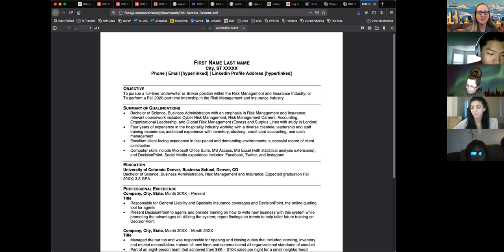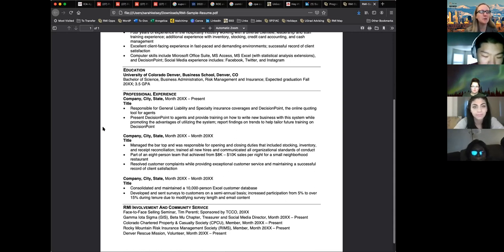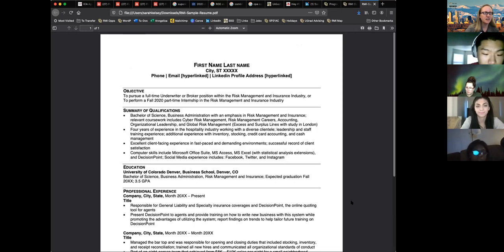The summary of qualifications is great for students, especially if you don't have much prior work experience. You'll change this up to highlight what's most relevant for the position you're applying for. This template includes GPA — I would remove that unless it's a requirement for the position. At the bottom, instead of leadership and activities, it has RMI involvement and community service. I highly recommend highlighting things that relate to RMI, such as being a GIS member or officer, or being a RIMS member.